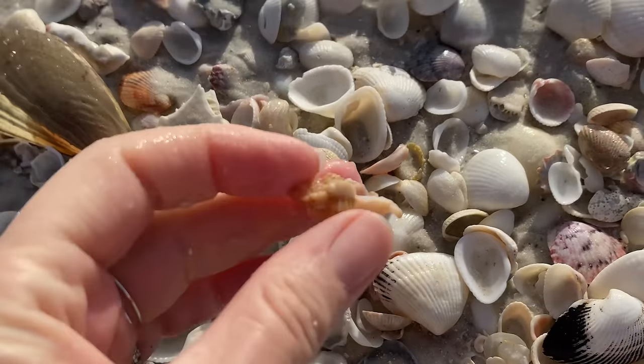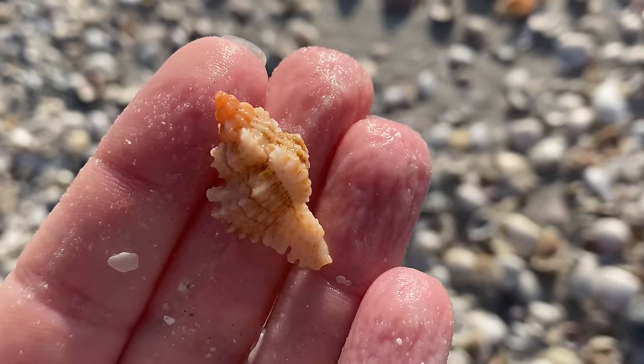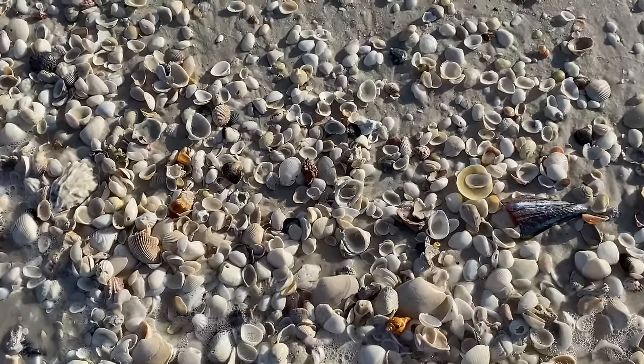Going for a little lace murex — terrific little juvenile, on the smaller side but a beautiful little example of a lace murex.